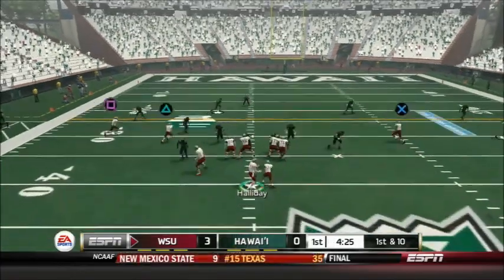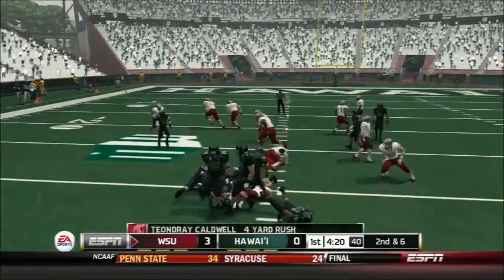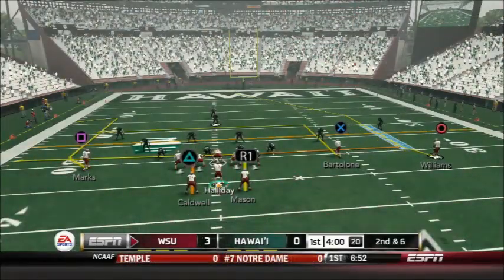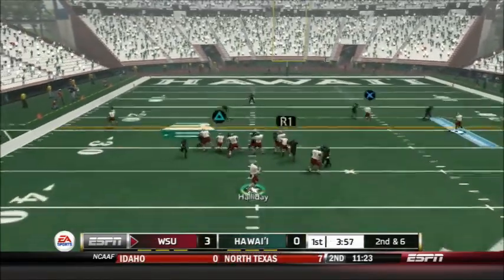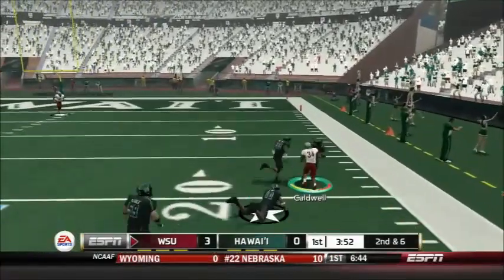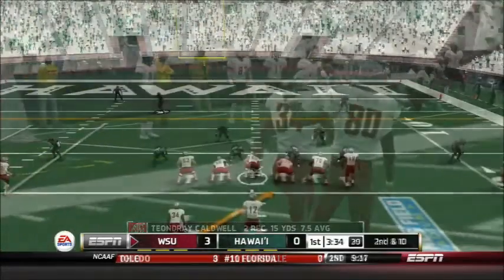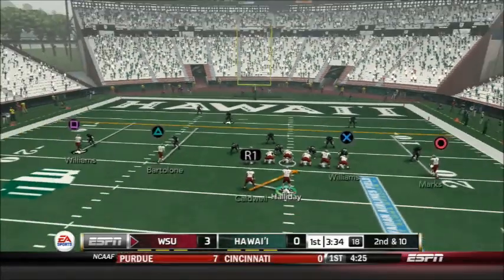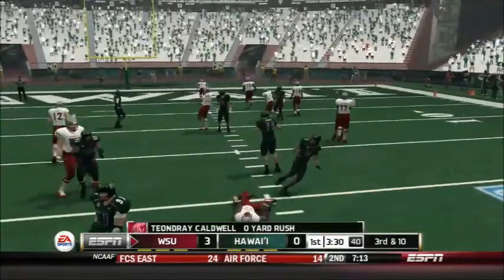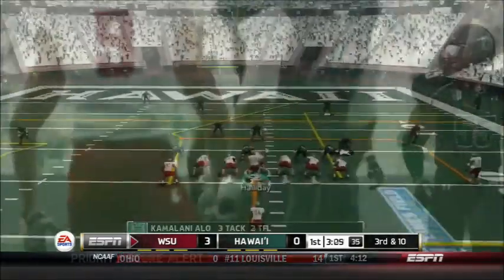Holliday and the Cougars in prime position to score. Caldwell gets the draw and picks up about 4 yards — 2nd and 6. Two backs in this formation. Holliday gets it off short to Caldwell, who gets the first down and more — 12 yards for Caldwell on that catch. After an incompletion and 2nd and 10, Holliday hands off to Caldwell and Caldwell will go nowhere — a great stop. 3rd and 10 now for the Cougars offense.